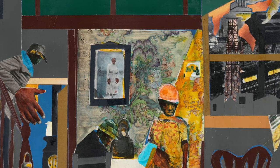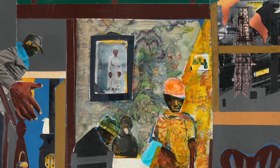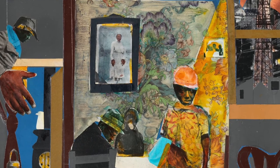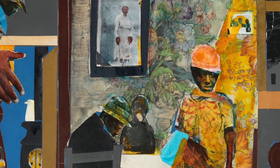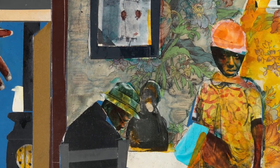The playwright August Wilson, inspired by Bearden's art, based the setting and characters for Joe Turner's Come and Gone on Milhan's Lunch Bucket. If you get a chance, read Wilson's beautiful synopsis of the play. To me, it's like a soundtrack for this collage.